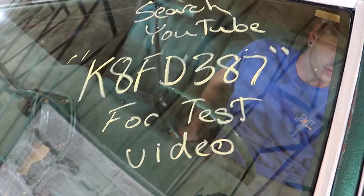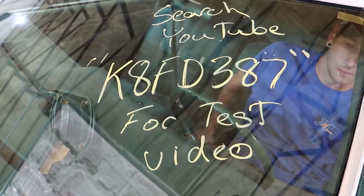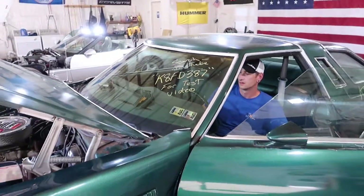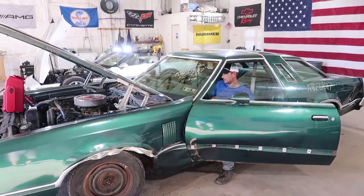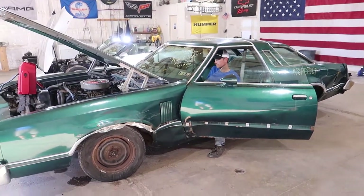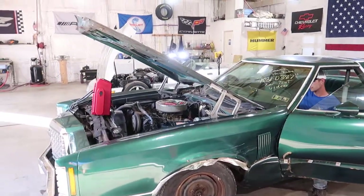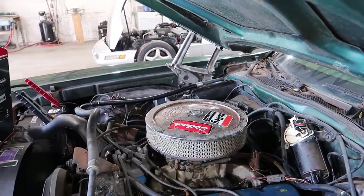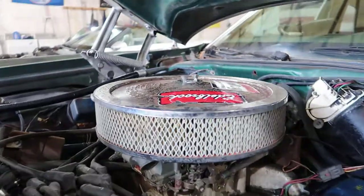Welcome to J&J's test video for K8FD387. This is a 1978 Ford Thunderbird. It has a 351 Modified in it with an Edelbrock carburetor and a poly.